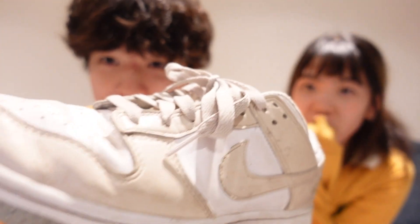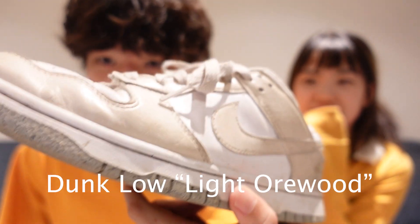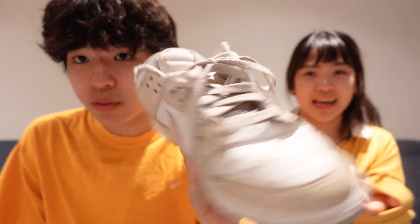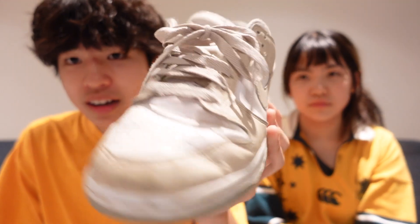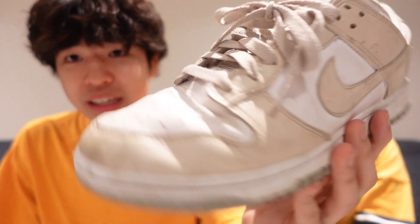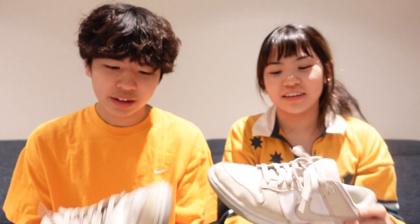We're gonna continue with the dunks for now, but these are a different pair. Oh, I prefer these ones. I'll put the name on screen — I forgot it — but I got these for basically retail because he's a cop god. These are really beaten in, as you can see. He wears these every day — look at that wear and tear.